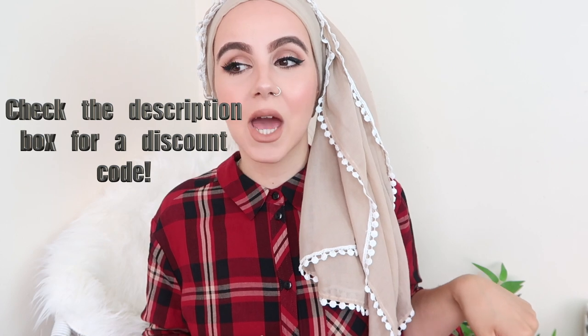Hi guys and welcome back to my channel. Today's video is going to be a try-on haul. I went through a really weird phase where I didn't know what to wear — I'm sick and tired of the weather, it's been really really hot in the UK lately. So I decided to go online and buy a bunch of maxi dresses from Talfa Clothing. I've done a video with them previously and I'll leave the link down below. This time I'm going to be featuring just maxi dresses only.